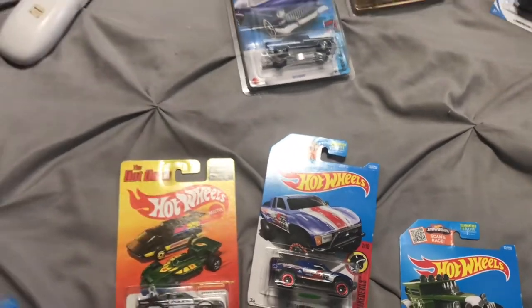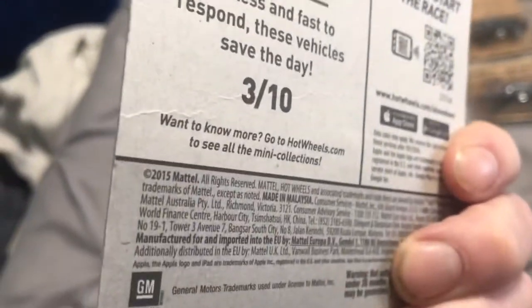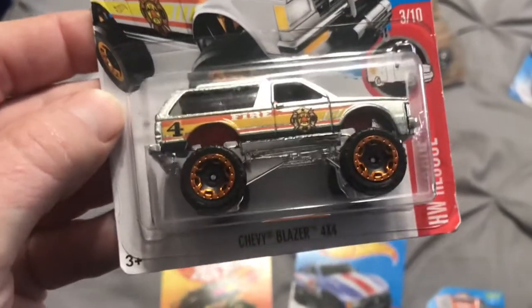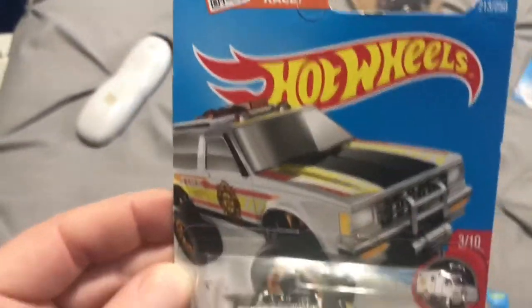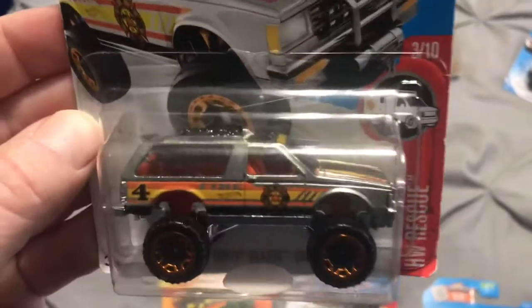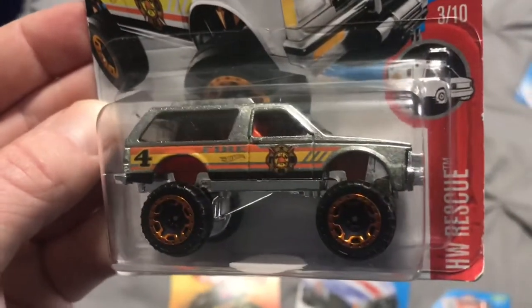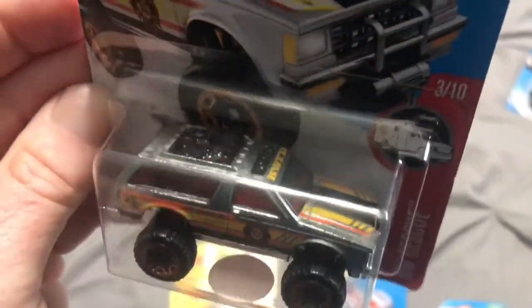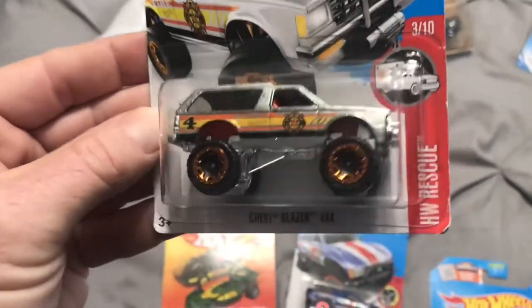I also picked up — I just thought this was pretty wicked — also 2016. I like all the police and fire and rescue vehicle castings. This particular casting has no card on it, so it may be before they started the actual ZAMAC castings. But this is a ZAMAC casting — there's no paint on it whatsoever other than the Tampos. It's a Chevy Blazer 4x4. I mean look at that — it's just sweet. The card's not perfect, it's not mint, but that's alright. Another $2.